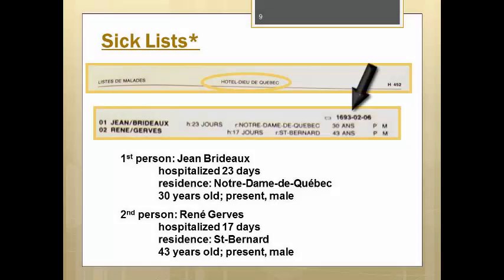At the top right of each group of names is the date of admission to the hospital. These two people were admitted on February 6, 1693. These lists include the name of the person and how long they were hospitalized — in these two cases, 23 days and 17 days respectively. The French word jour means days. It tells you in which parish they resided and their ages. Jean was from the parish of Notre-Dame de Québec and he was 30 years old when admitted to the hospital. Renée, a 43-year-old male, was from the parish of Saint-Bernard.